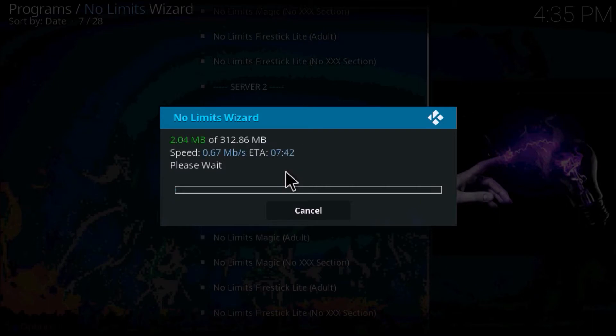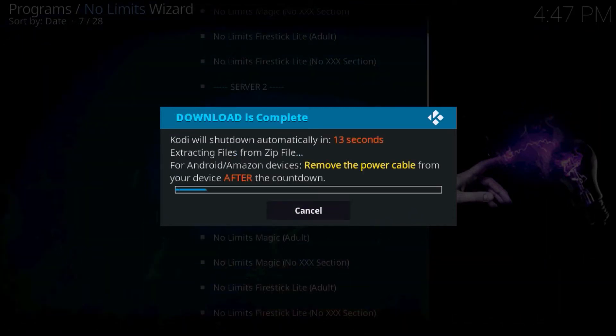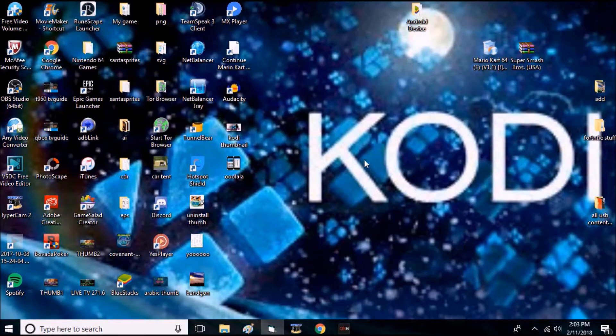Go No Limits Magic — it'll also have adult content as well. I'll come back to you when it's finished downloading. It's almost finished — it may crash on you if you're downloading on an Android box. Remove the power cable from your device after downloading. Once your build is finished downloading and first closes, you can launch Kodi back up.